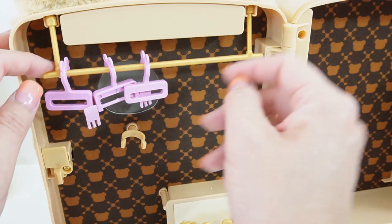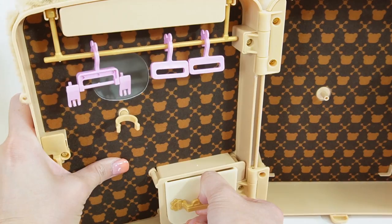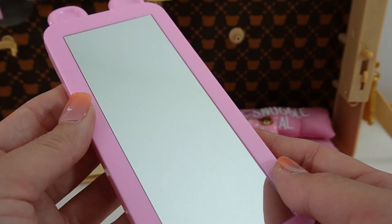Over here on the left side is the closet - it comes with some really cute hangers that have little ears. There is also a little hook for you to hook the doll onto, and we have a little drawer to keep your clothes and accessories in. There is actually quite a lot of room in here. On this side is where you put the bed - we got a pink bed, a pink pillow that says 'the snuggle is real,' a second smaller teddy bear pillow, and a blanket. I love how it shimmers. And we also have a mirror.